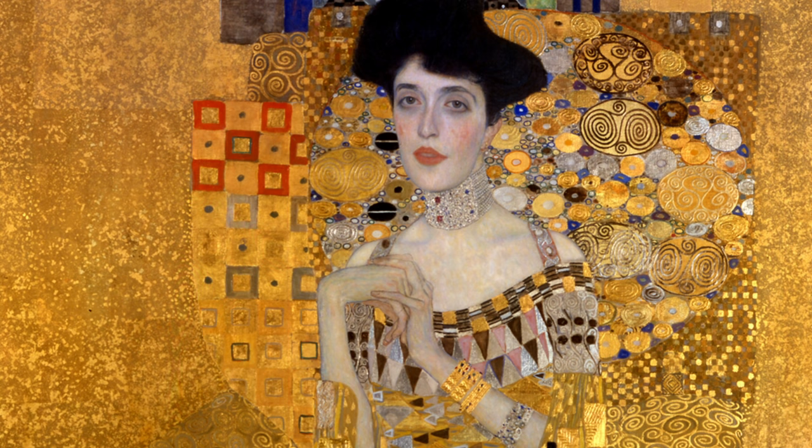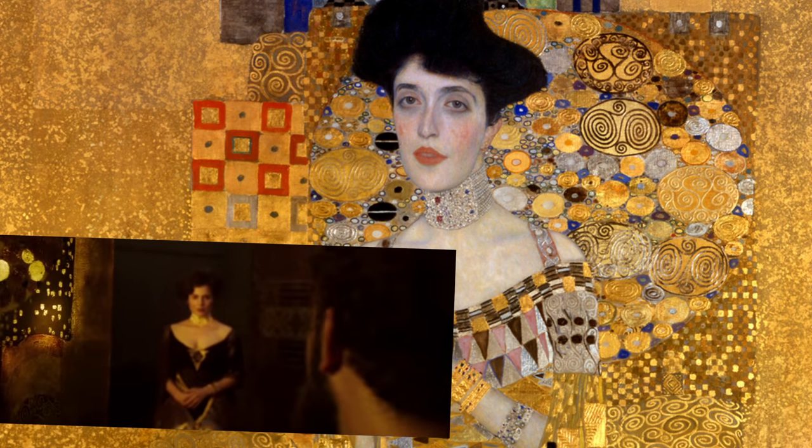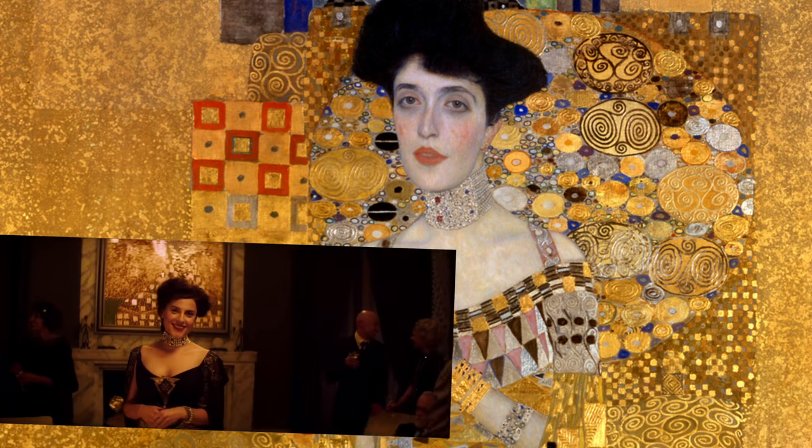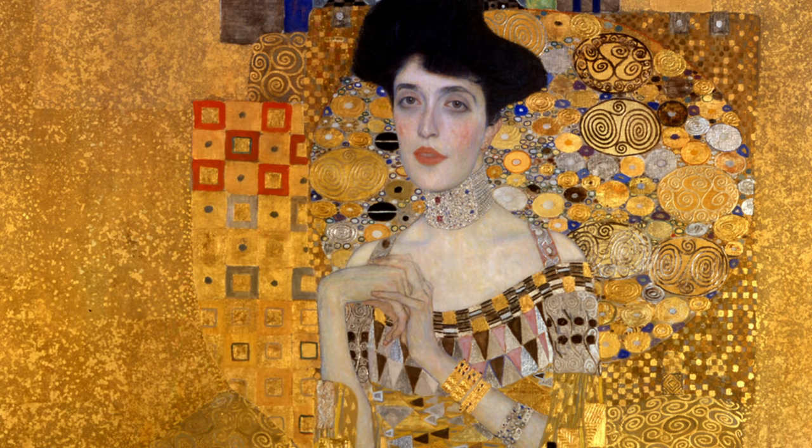More like chonker! This impressive necklace was real and was made of diamonds, and it belonged to Adele Bloch-Bauer. After her death, it was actually given to her niece as a wedding gift. It wouldn't be hers for long, though.